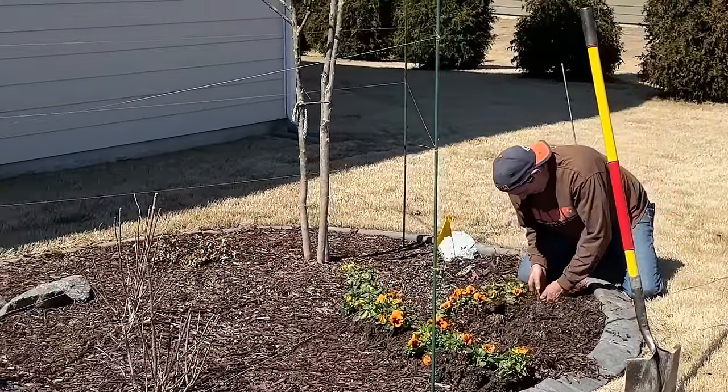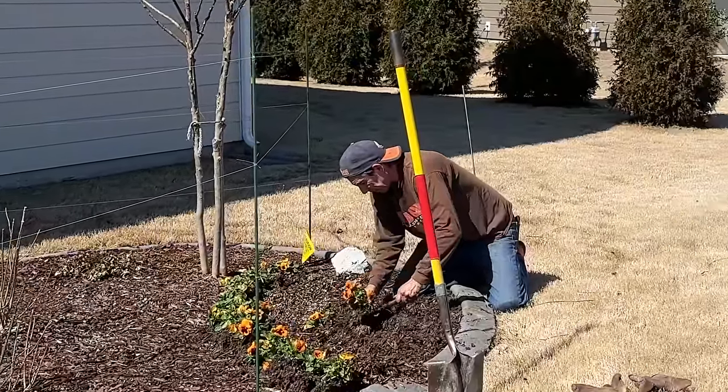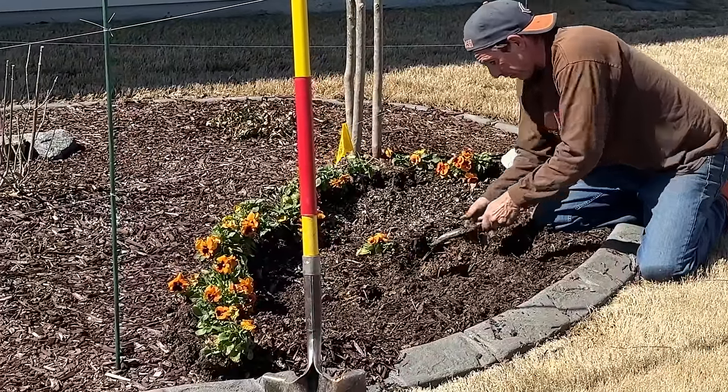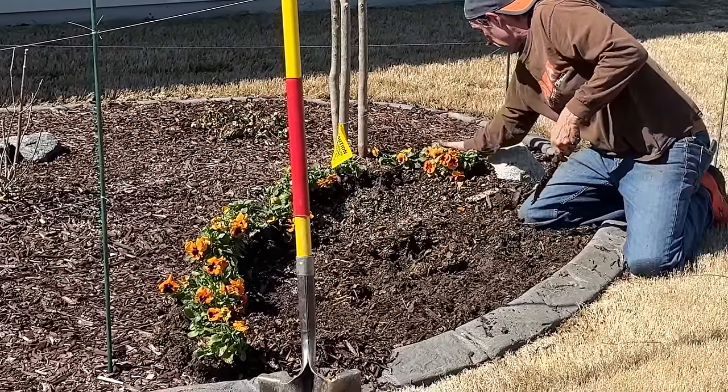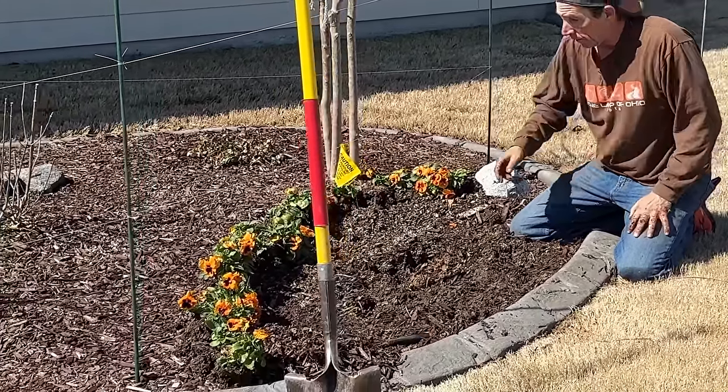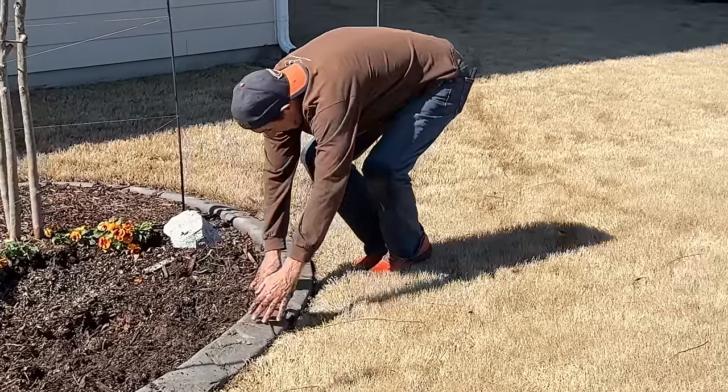Miss Dawn finally talked Ed into removing the plants because they've been in that pot for a couple of years. She says Kim highly recommended they take them out because they are completely root-bound - and they are completely root-bound. She struggled to plant pansies in there in the fall because of the roots. This is where Dawn and Ed are going to put the hardy hibiscus, moving these pansies which are so pretty. They love the orange color.